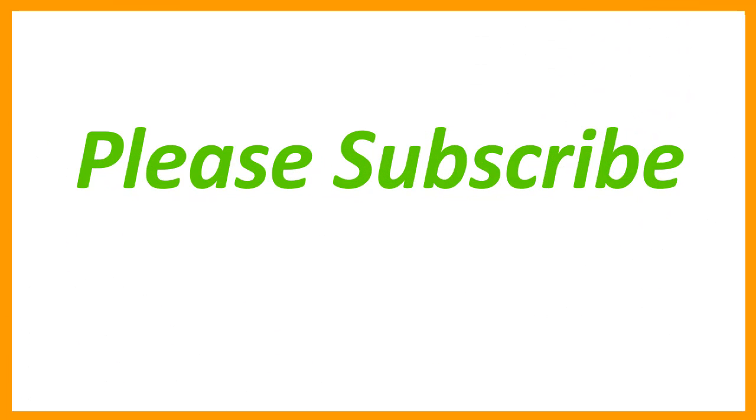Hope this will be of some help to you. Got any suggestions? Your comments are welcome. You may also share this information with your friends. Thank you for watching. Please like, share and subscribe.